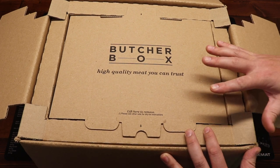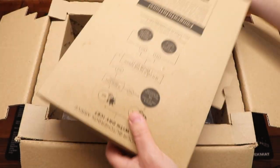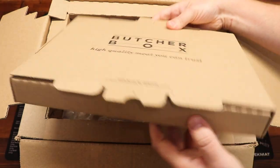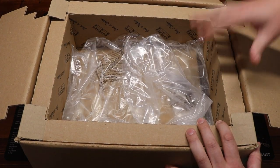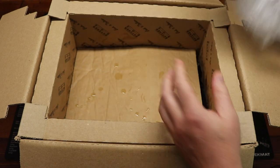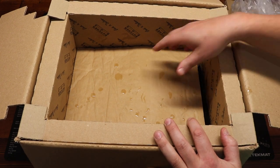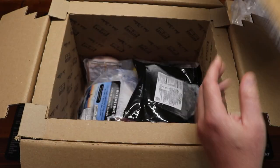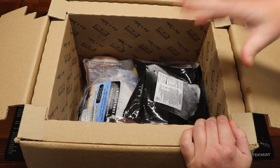First off, we have this insulated lid here that we're going to pull off — it was very cold on the bottom and really retains the temperature nicely. Inside we have insulated side panels to keep everything nice and cold. This package at one time had dry ice in it — it doesn't anymore, since I let the box sit for a little while before filming. Normally you'd open it right when you get it and still have dry ice in there. Then there's another piece of insulation keeping everything cold, and right down here you can see the meats — frosty and absolutely frozen solid.